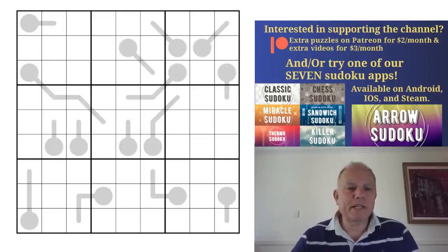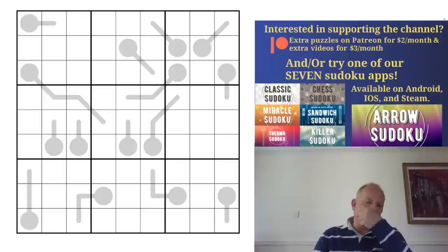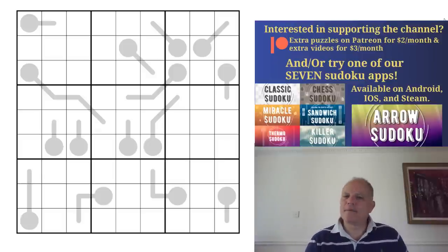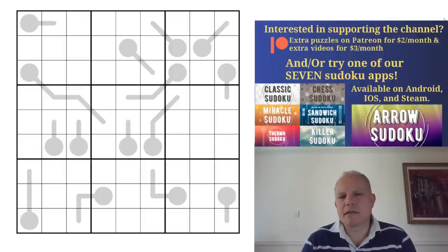Hello, welcome back to Cracking the Cryptic and one of Richard Stoke's sudoku variant series. This one is number 375 — he sets a new puzzle every week with a new rule set and has challenged himself to keep it going as long as he can. This one is harder than normal, which is exciting, but I always like Richard's puzzles.